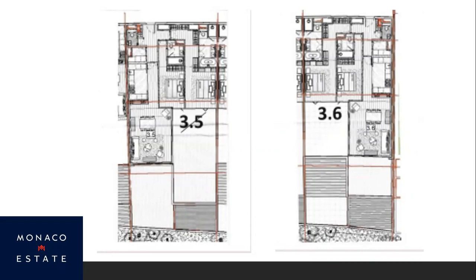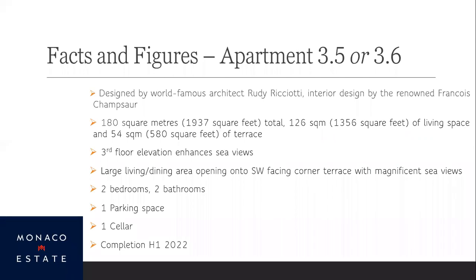These two apartments — 3.5 and 3.6 — have been designed by world-famous architect Rudy Ricotti. You can see why he's designed them the way he has, to fit into this exotic environment. The interiors have been designed by François Chanson. A lot of thought has gone into all the details, with very high-quality finishes throughout this development.